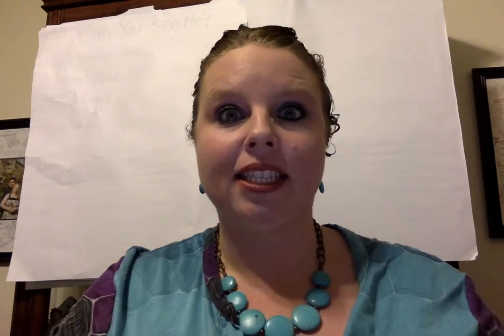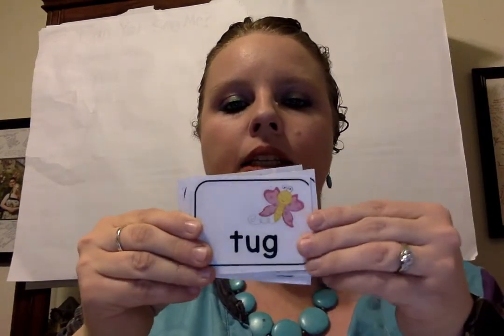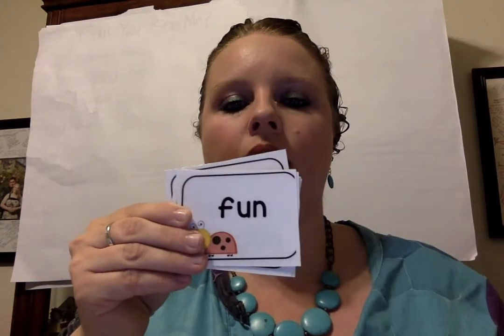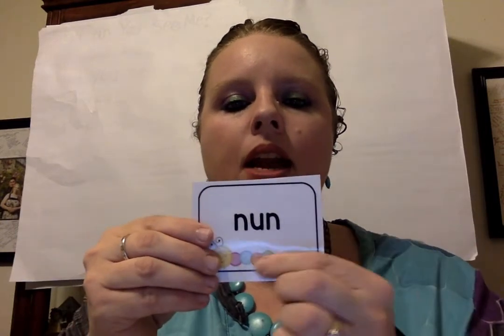Now we're going to read them really fast. Can you ready? How fast can you go? We'll take turns saying words we know. How fast can you go? Mug. Spun. Snug. Rug. Bug. Hug. Slug. Tug. Dug. Jug. Sun. Fun. Begun. Run. Pun. Stun. Bun. N-un.